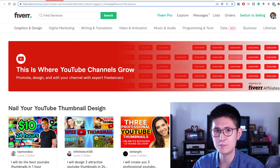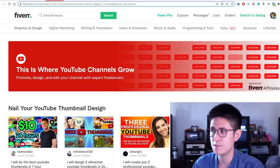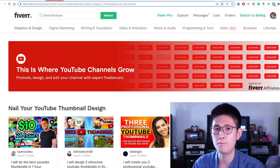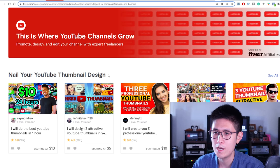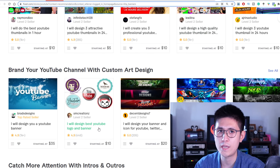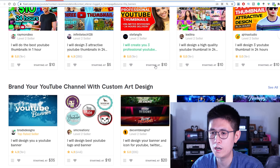Onto the next type of gig — this is actually more of a set of gigs with a lot of different types of things you can potentially offer. This is basically any sort of graphics you can do for YouTube, mostly using Canva, which has a lot of great templates and assets. For example, you can do YouTube thumbnails, banners, artwork, and general YouTube graphics. You can also offer packages that bundle multiple types within just one gig.